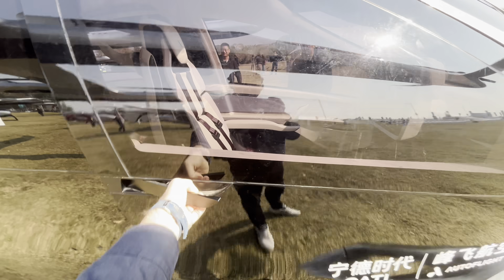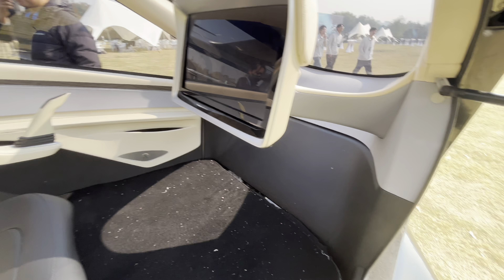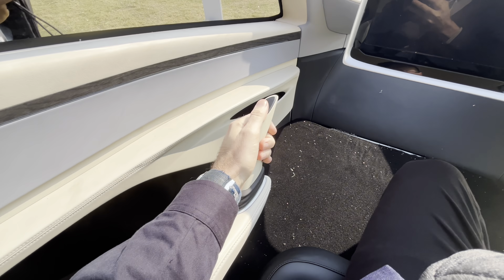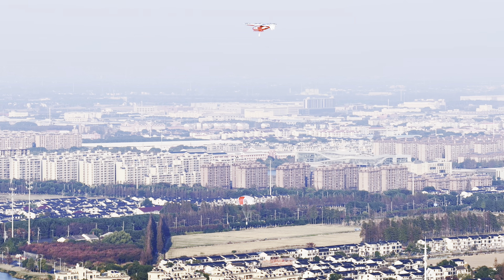We opened it up to sit inside. Traditional handle. There's a cockpit, there's a joystick — I'm not going to take off today as much as I want to.